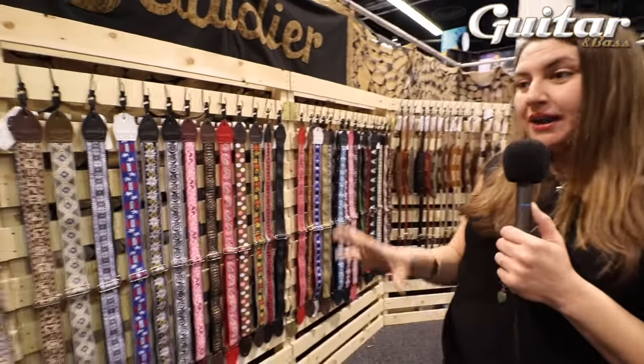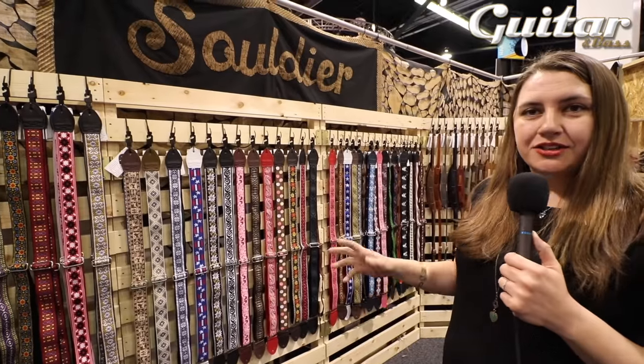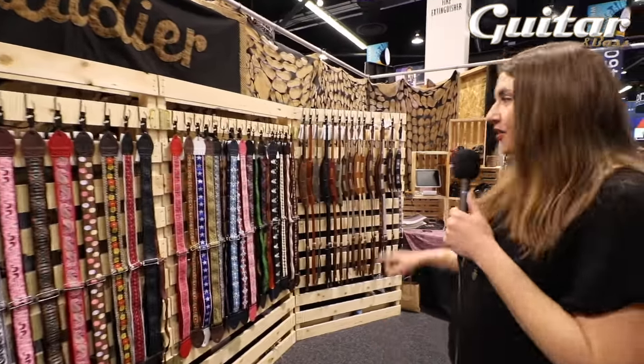Our product line is everything from original vintage stock to new stuff to things that we've created, and it's all made with recycled seatbelts. I've added some lines along the way.